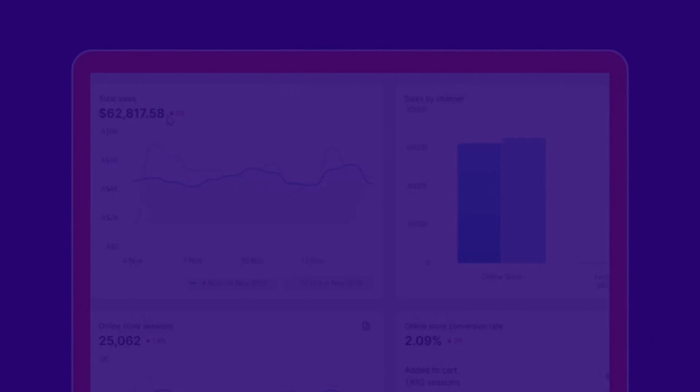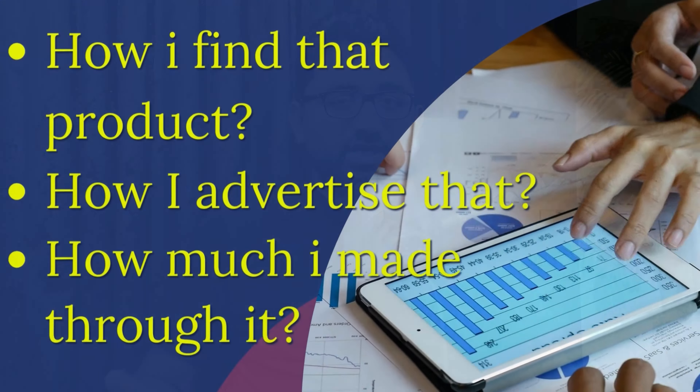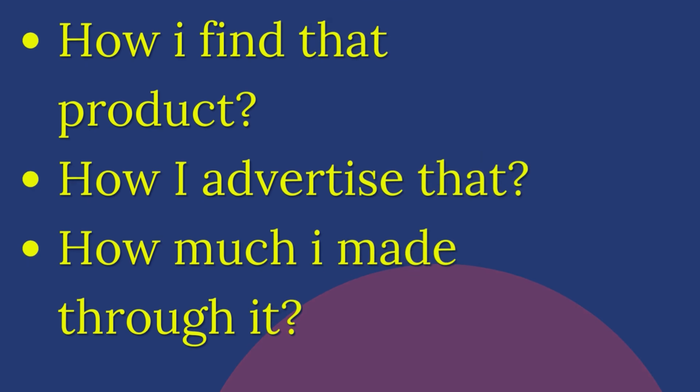I was able to make $60,000 from a single product by doing drop shipping. I am going to break down all my process step by step so that you can learn how I found that product, where I started advertising that product and how much money I have made through that product.